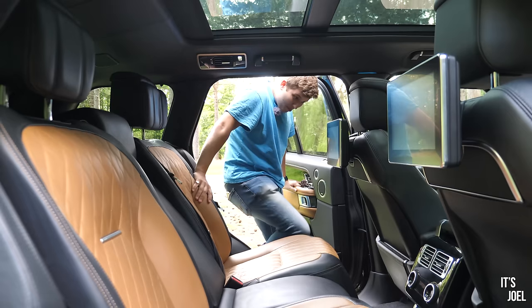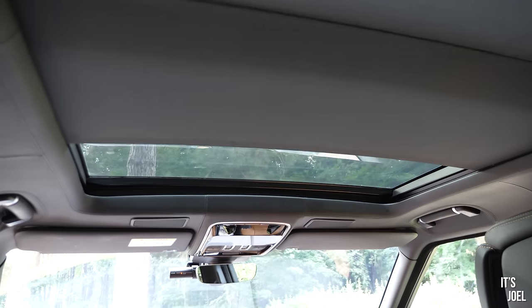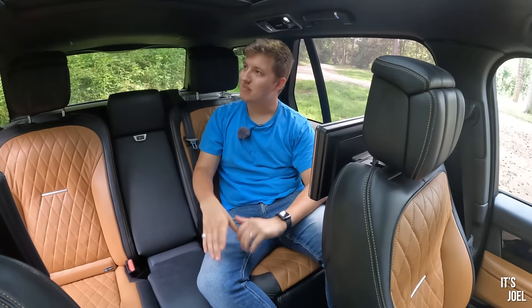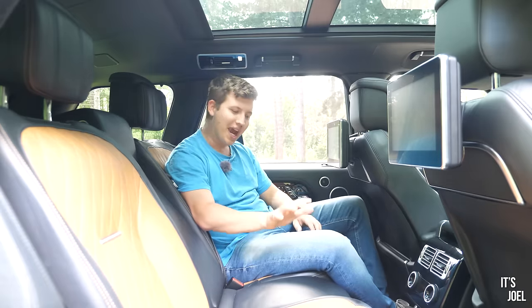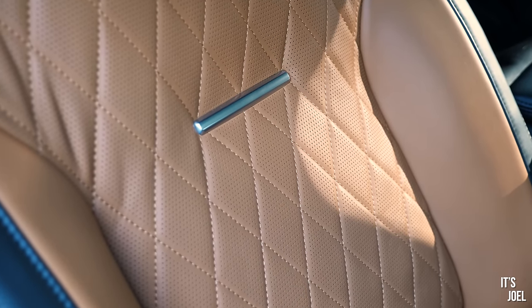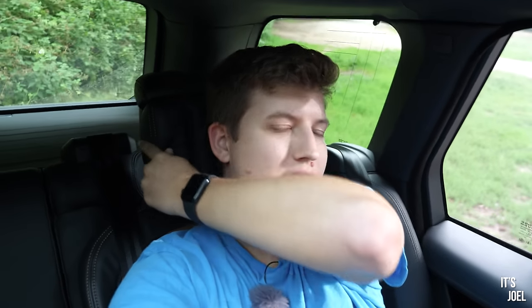Stepping up into the L405 you know it's something special. The first thing you see looking up is this panoramic roof, but also the leather-stitched headliner — if anything screams excess, that's it for me. Then you glance down and notice the wonderful, opulent two-tone caramel and black quilted leather seats, and then you realise you're sitting on one. Honestly, these things are just a dream — so, so unbelievably comfortable.